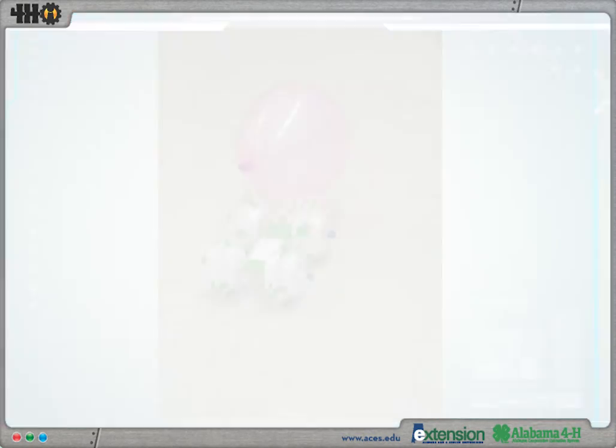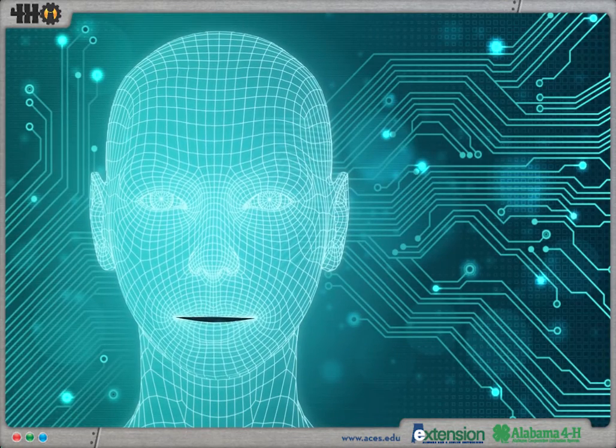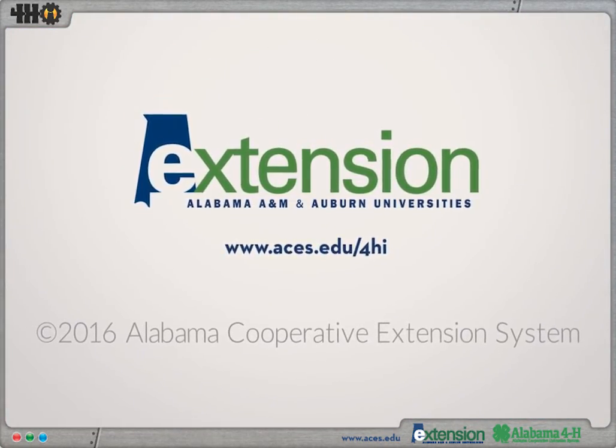Look through our site, meet our team, and see how we can help you create comfortable and exciting learning environments for your young people. For more information, visit www.fema.org.